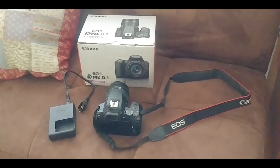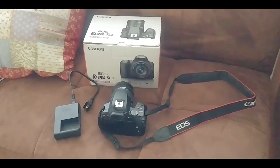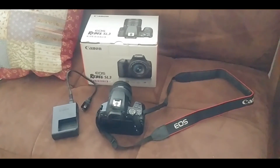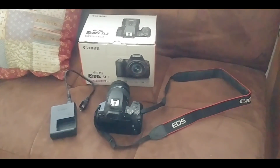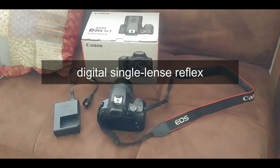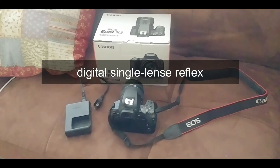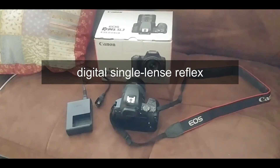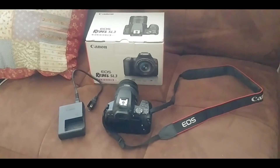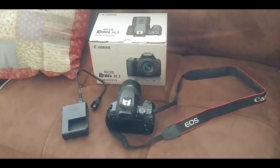Battery life is actually surprisingly good. Most DSLRs have a 30-minute recording limit, and for some people that's a problem. I don't think it's gonna be a problem for us.